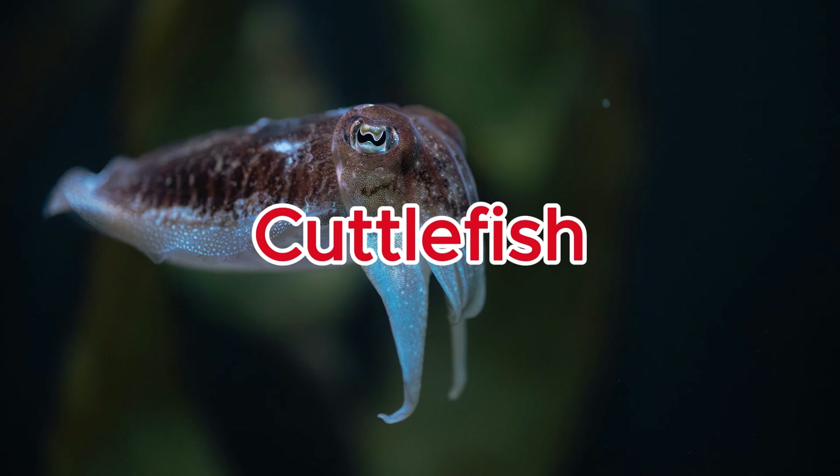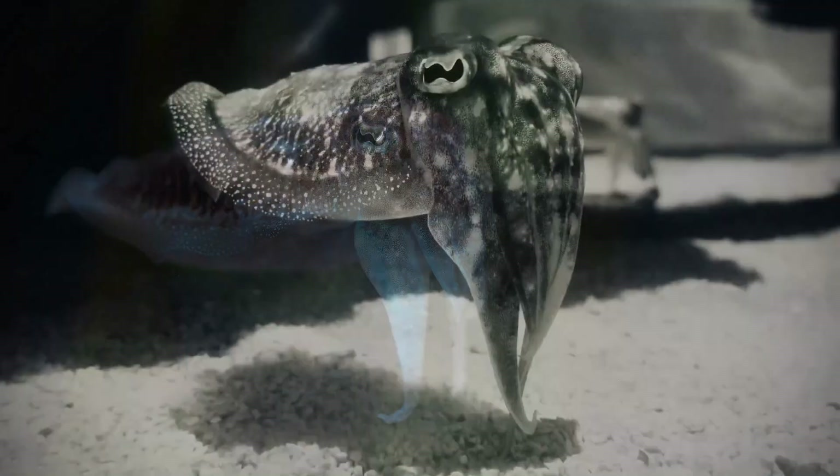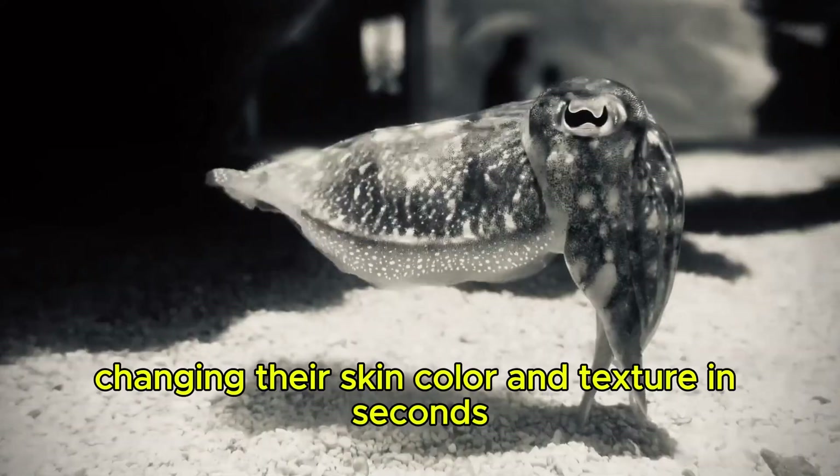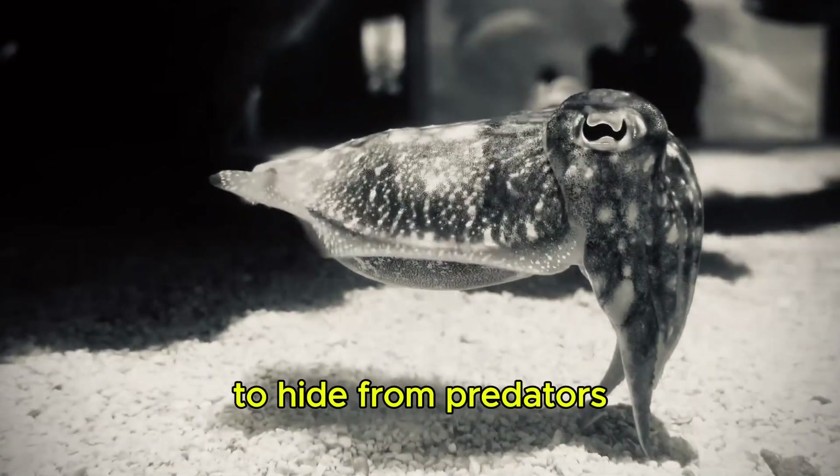Cuttlefish. Cuttlefish are masters of camouflage, changing their skin color and texture in seconds to hide from predators.